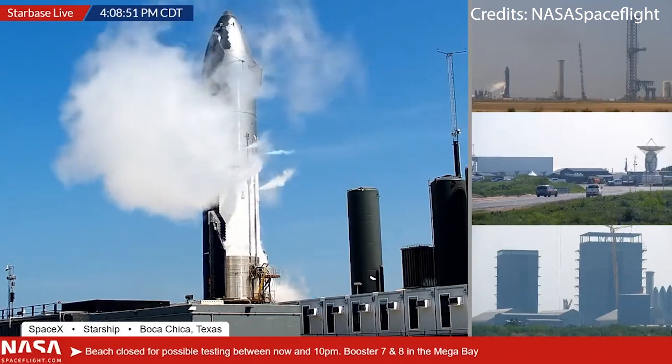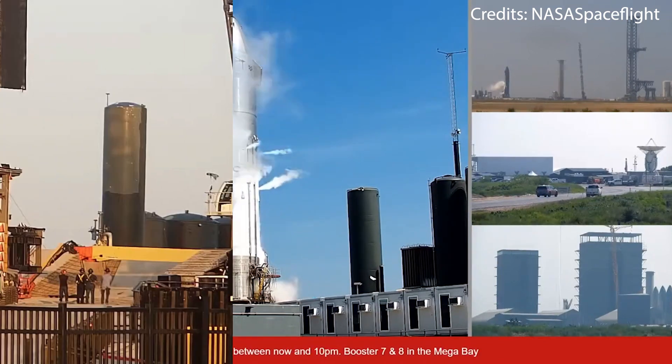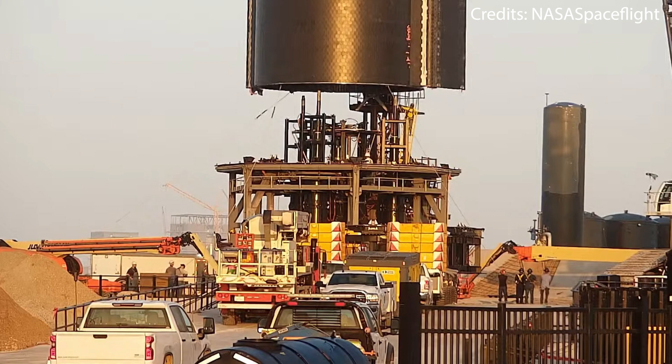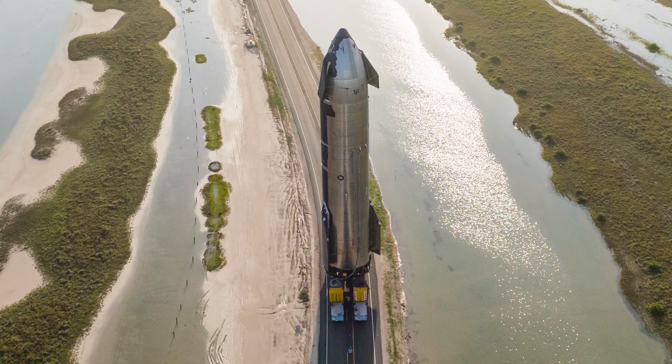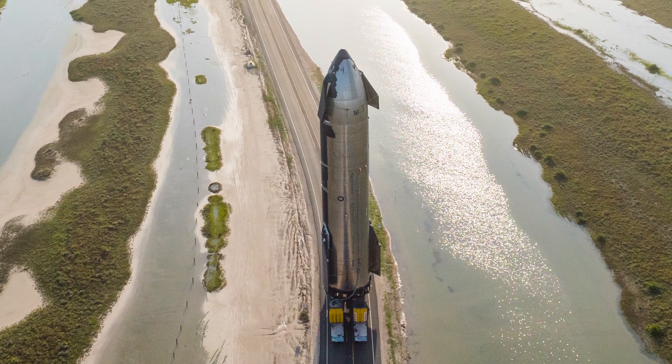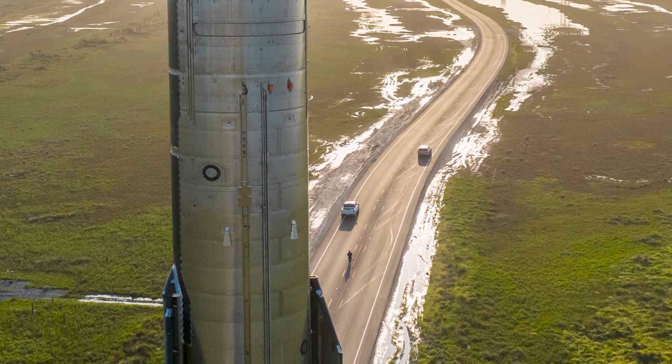Ship 24 seems to have completed the first round of testing after undergoing several cryogenic tests, plus having survived the thrust of an unfriendly-looking mechanical ram. It should now be heading back to the production site to be fitted and prepared for the next round of testing.